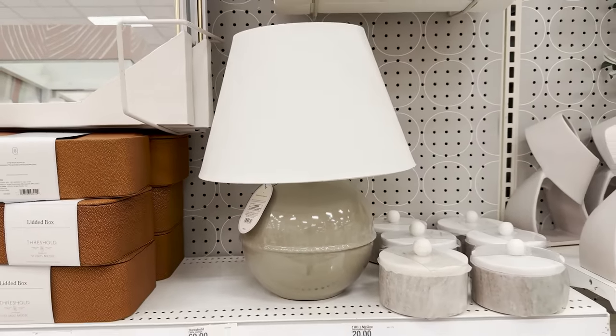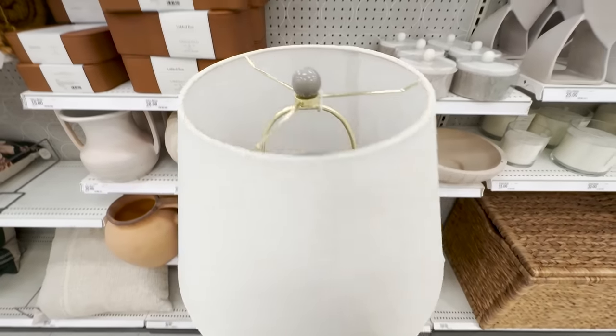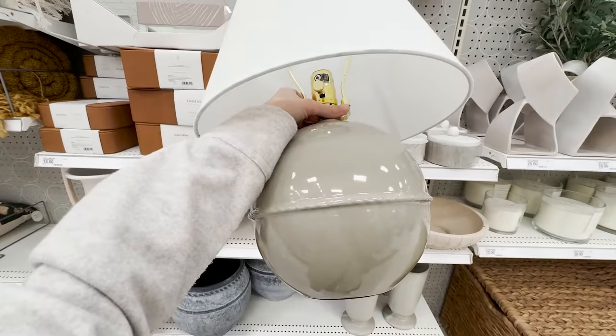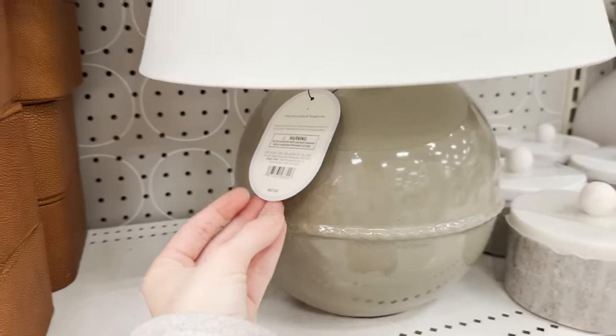This is one of those lamps that would just work perfectly in my home. It's the right shape, the right color, but I do have way too many lamps. So I'm holding off on it for now, but I'm keeping my eye on it because that's a good dimmable lamp.